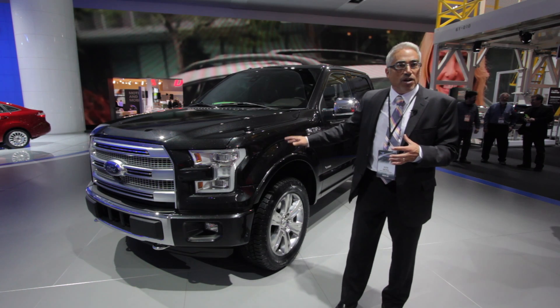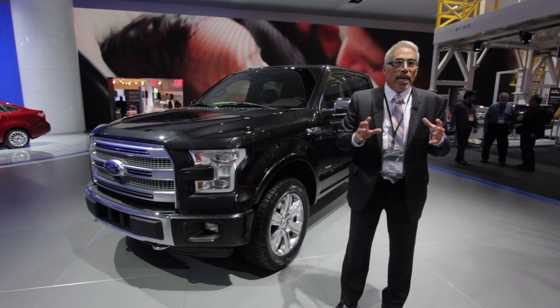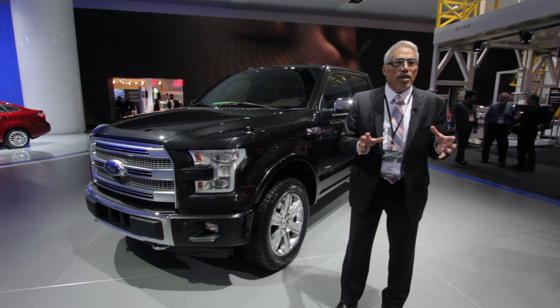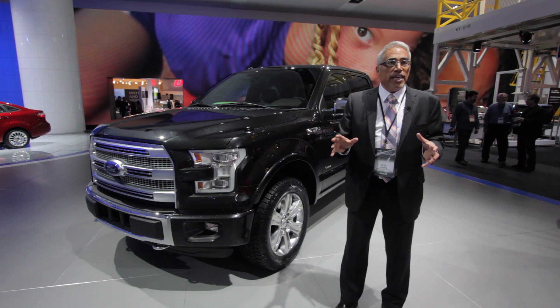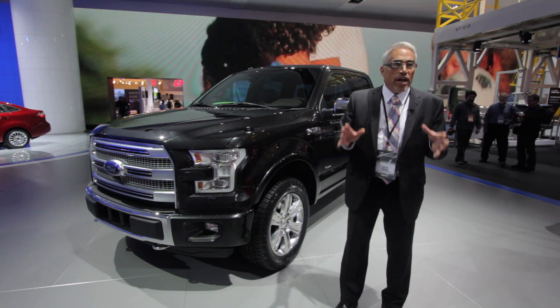Why now? Why this truck? Customer wanted toughness, size, and efficiency. And with all of our learnings through collaborations with companies that we used to own — Aston Martin, Jaguar — and all of those aluminum vehicles, we finally had the computer-aided engineering tools that were able to keep up with design.